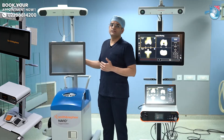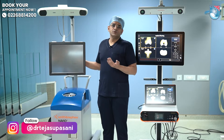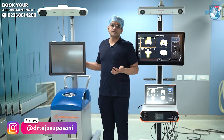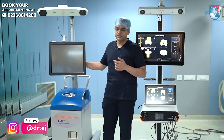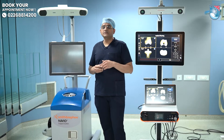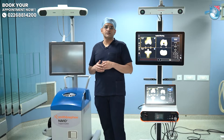This is the Navio system which I have been using since 2019. The robotic system was introduced to improve the accuracy as well as the precision of the surgery, and when that was happening, the surgical time was a little more compared to the conventional approach.